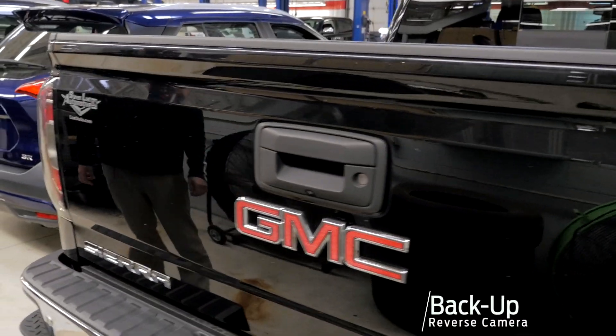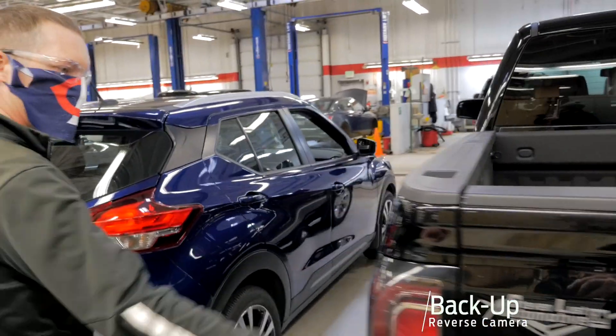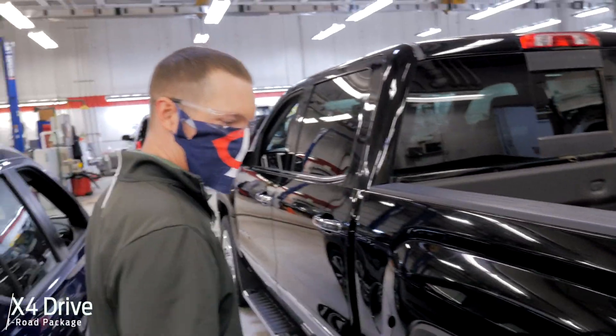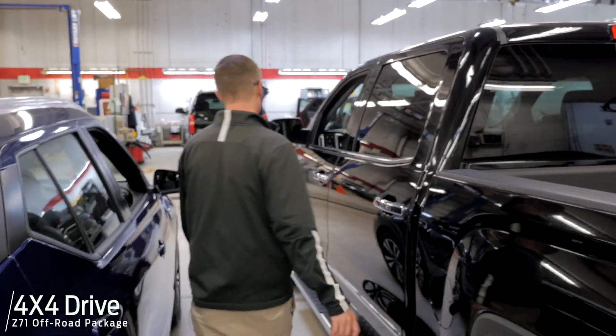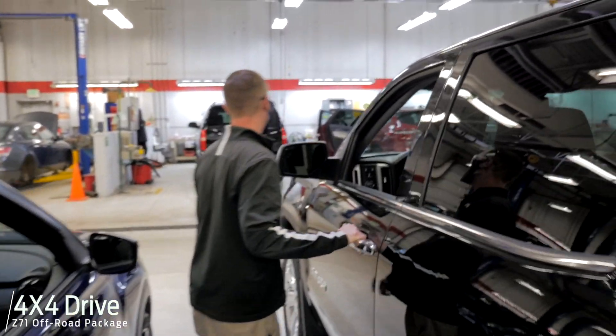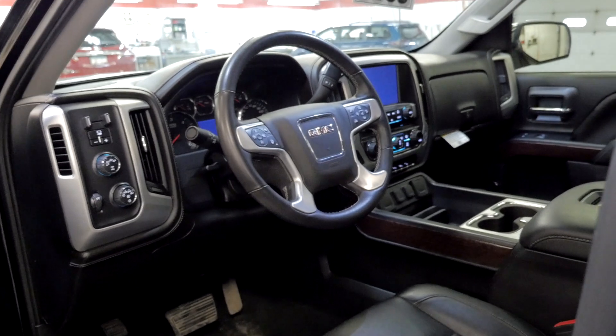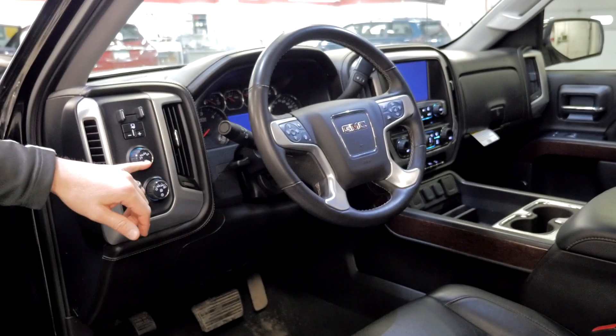There's your parking sensors and backup camera. Tow package, of course. LED taillights so you can easily be seen going down the road. Four-wheel drive, mud flaps. Z71 off-road package. Trailer brake controller. Two-speed transfer case. This thing's got everything.